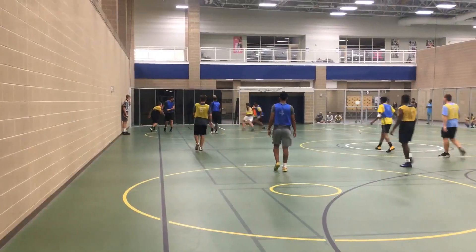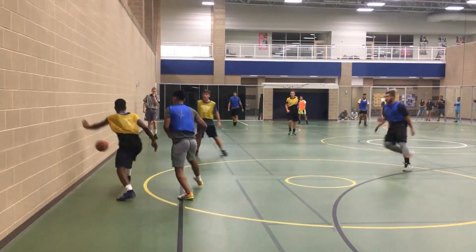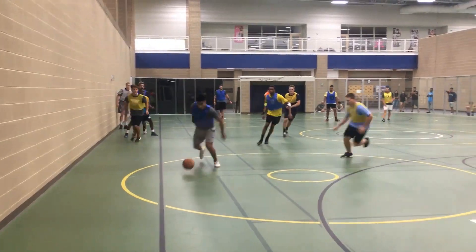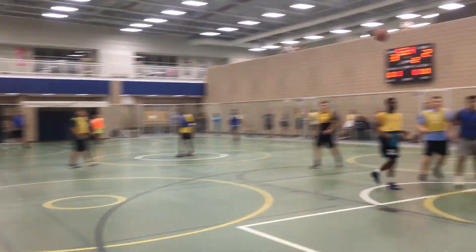Intramural sports is one of the places that you can get a job here at the McGee Center by reffing, or you can work in group fitness becoming a trainer or an instructor, or you can work for facilities at the front desk.